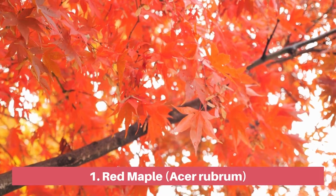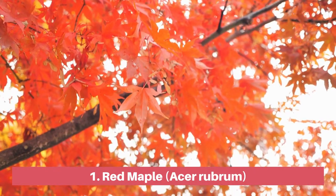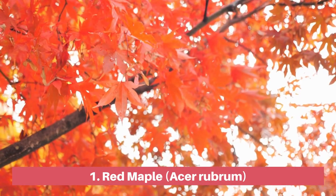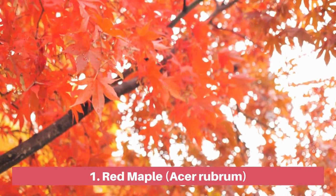The red maple is an excellent specimen tree with its eye-catching red and yellow fall colour. This fast-growing deciduous tree will drop its leaves after putting on a spectacular fall display. New leaves will emerge in spring, starting out red and then turning a vibrant dark green, creating pleasing shade.